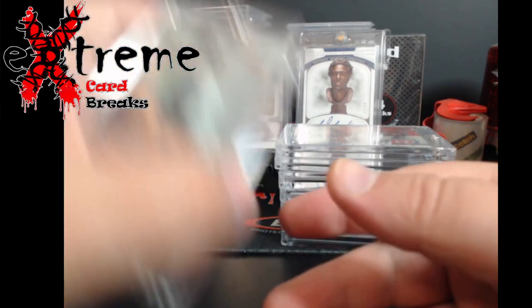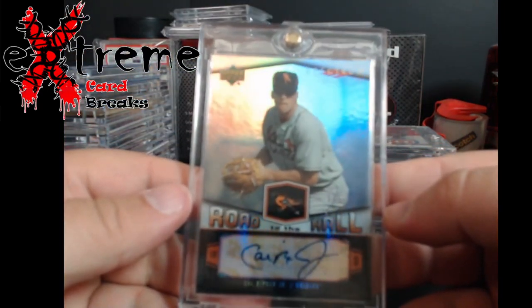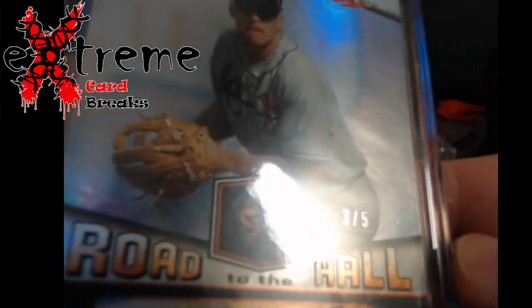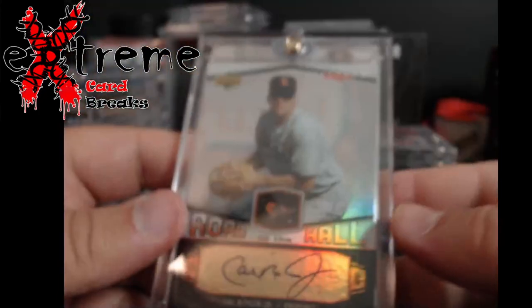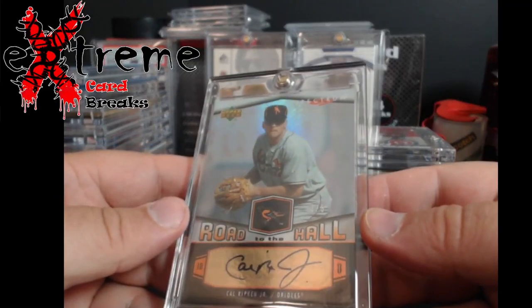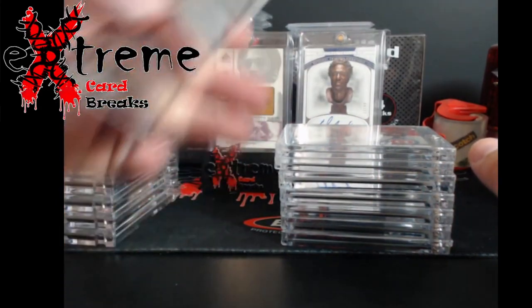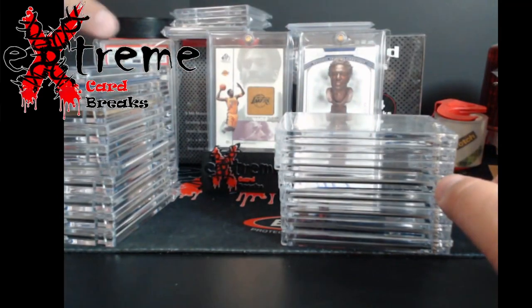Moving on with more baseball — I know, I know, we're getting to football, don't worry. Cal Ripken Jr., and this one is actually serial numbered out of five. It's an Upper Deck Road to the Hall auto. I'll have to look up what I paid for it because I didn't catch that.